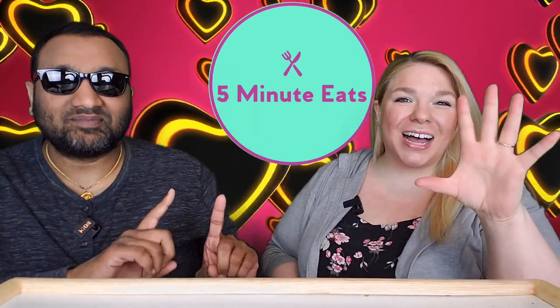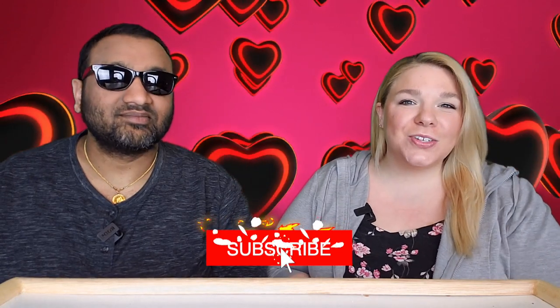Hey everyone, welcome back to Five Minute Eats! Today we have a microwavable keto dessert, and this should be interesting. We previously tried a Duncan Heinz or Betty Crocker keto dessert cake — I'm hoping to never think of that again because it was really bad. So I'm hoping today will be a complete departure from that. Today it is the Birch Benders Cookie à la Cup.